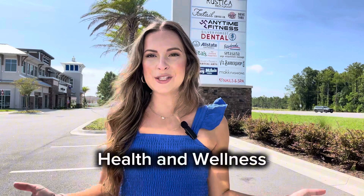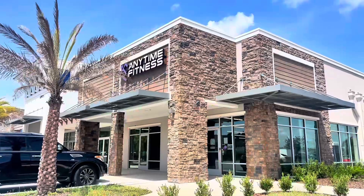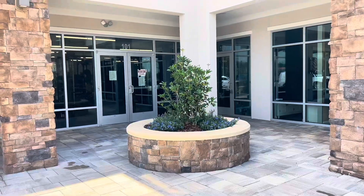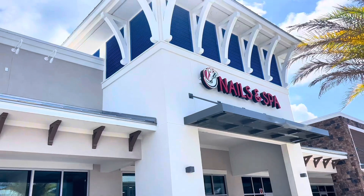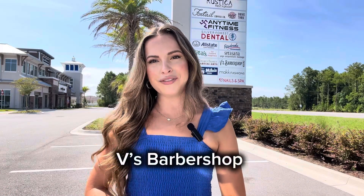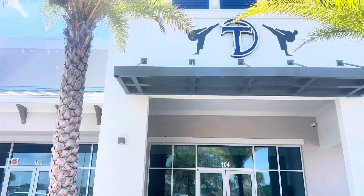Now on to health and wellness businesses that are here in Silverleaf. From gyms to massages to dental to nail salons, Silverleaf Village has you covered. Anytime Fitness has joined Silverleaf Village. Right now the current amenity center in Silverleaf does not have a fitness center, although future amenity centers will have them — so a lot of residents are getting memberships at Anytime Fitness. There is also a business called Sarasana which has yoga, acupuncture, and massages. There is also a new nail salon, and a new barbershop called V's Barbershop. There is also a martial arts studio where you can sign your kids up for lessons, and even adults can take classes to get certified in different belts.